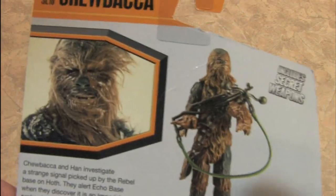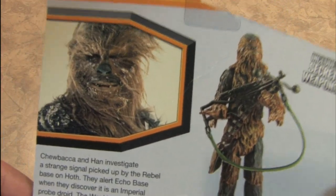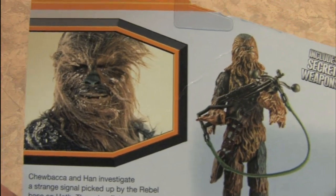Chewbacca is, of course, the greatest Wookiee of all. In fact, all other Wookiees are extremely lame compared to Chewbacca, because Chewbacca hangs out with Han Solo.